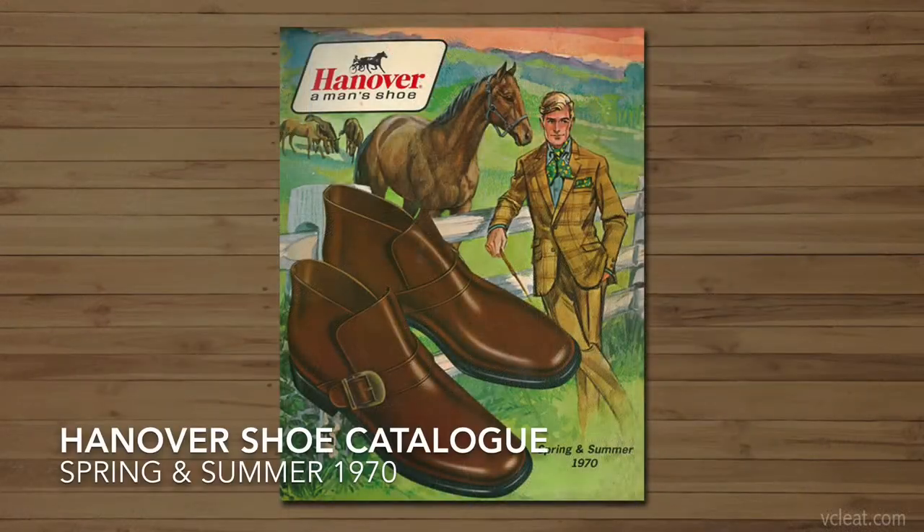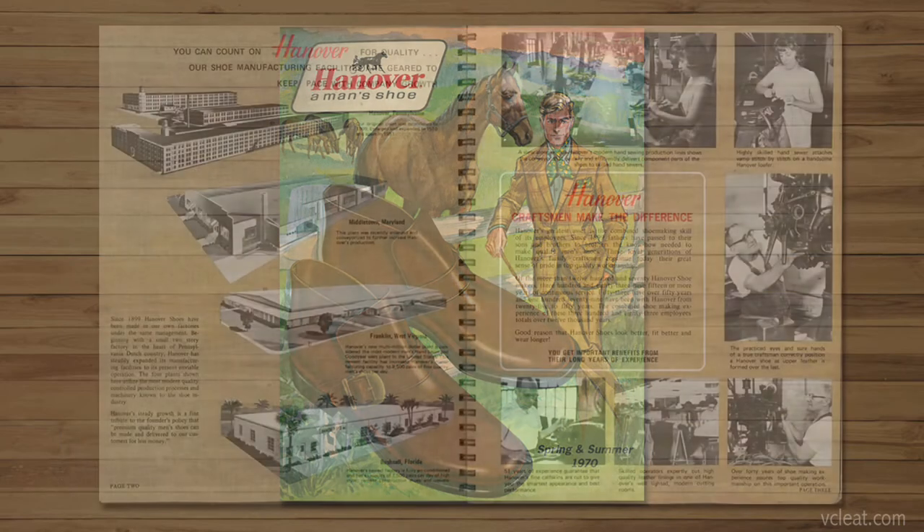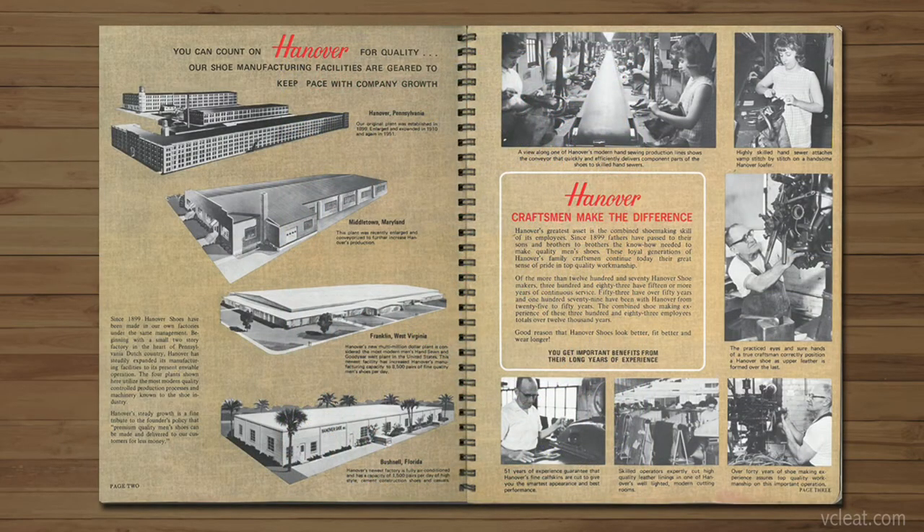So a little bit of background on the Hanover Shoe Company. Hanover Shoe was established in 1899 in Hanover, Pennsylvania. They were, by all intents and purposes, a direct-to-consumer brand, which meant that by cutting out the middleman, they could offer more affordable prices to their customers. In June of 1900, they opened their first store in New York City, and within 15 years, they had 61 stores from Indianapolis all the way to New York City.